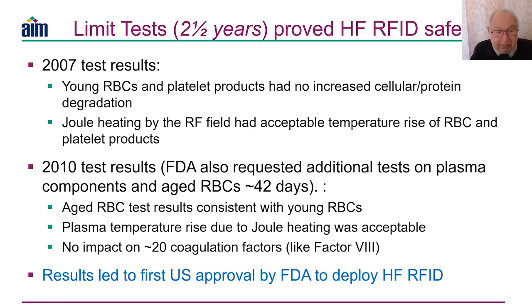Based on the 2007 results, the FDA requested additional tests on plasma components. Plasma is the fluid containing red blood cells, usually separated from them, and often processed for coagulation factors for diseases like hemophilia with factor VIII. We also tested aged red blood cells near the end of their life — we were concerned they might be more fragile and suffer RF damage that a young, healthy cell would not. The FDA asked us to test plasma components and compare aged versus young red blood cells.